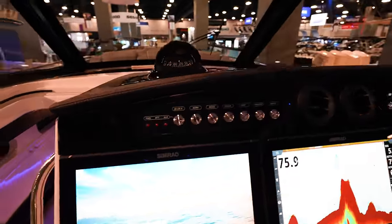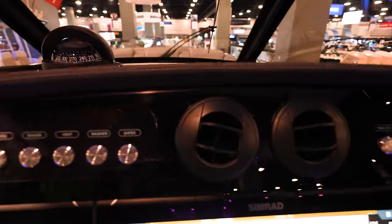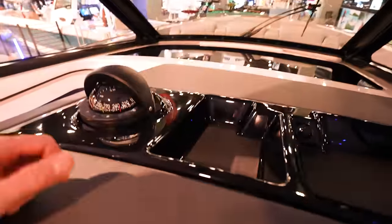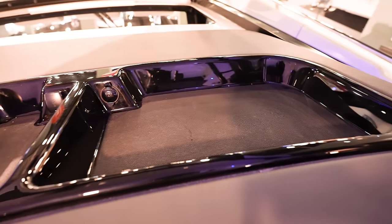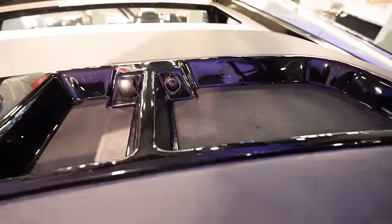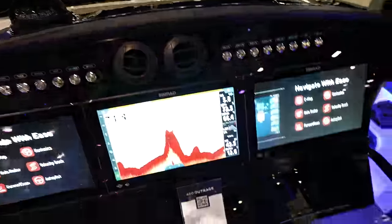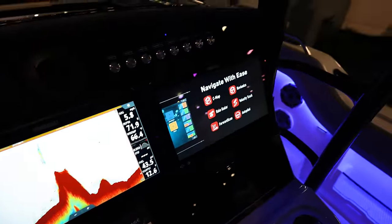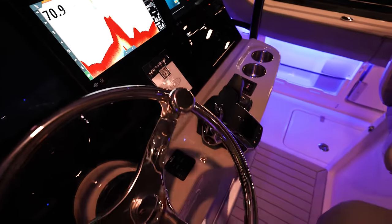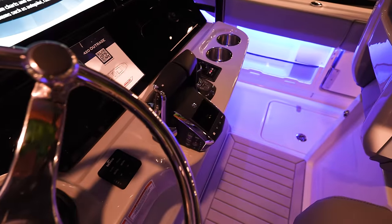More AC vents up here in the middle to keep you cool as you're driving. Two really deep catch-all pockets up here on top — throw all your sunscreen, cell phones, keys, all that stuff, with power for them. Got push buttons all the way across for all the controls, two cup holders, and the premier Mercury next-gen DTS.